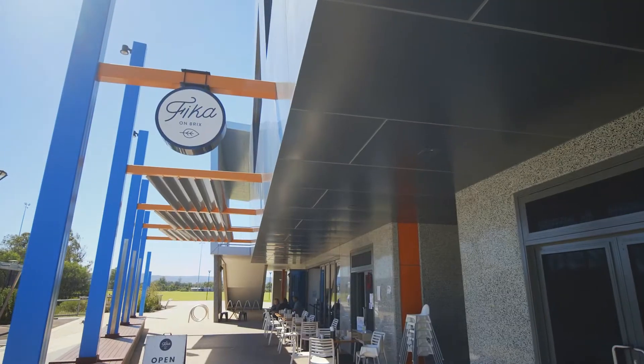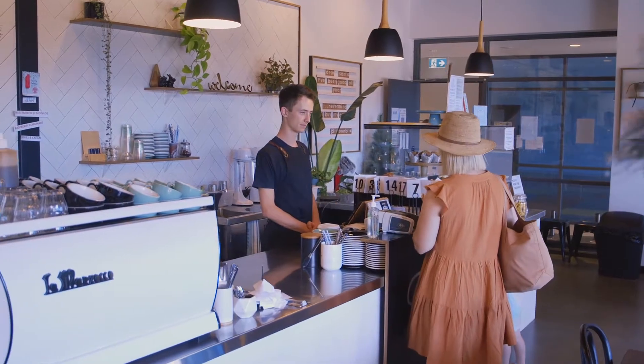Speaking of cafes, Fika on Bricks is the perfect spot to grab your morning coffee or meet family and friends for brunch.